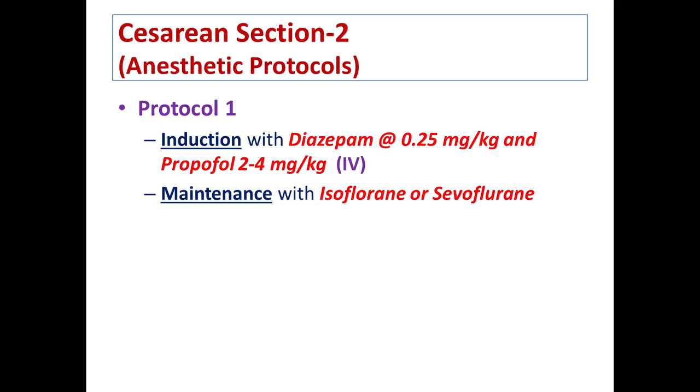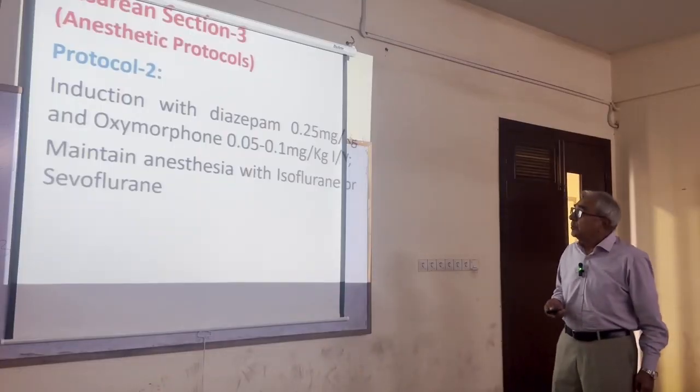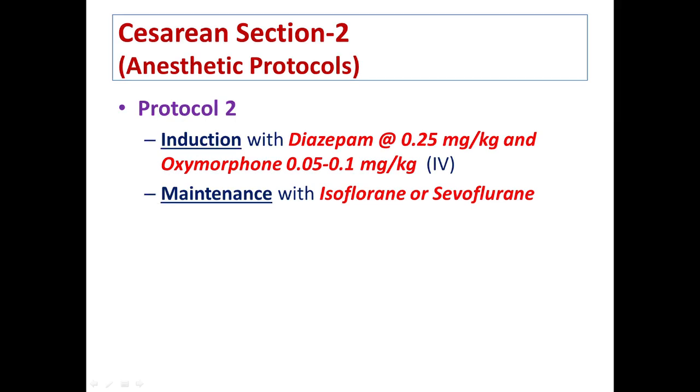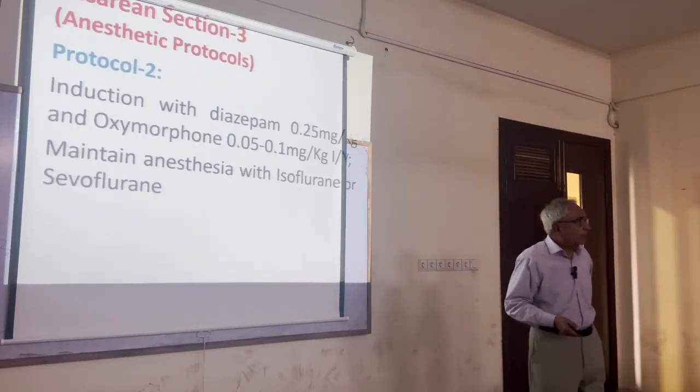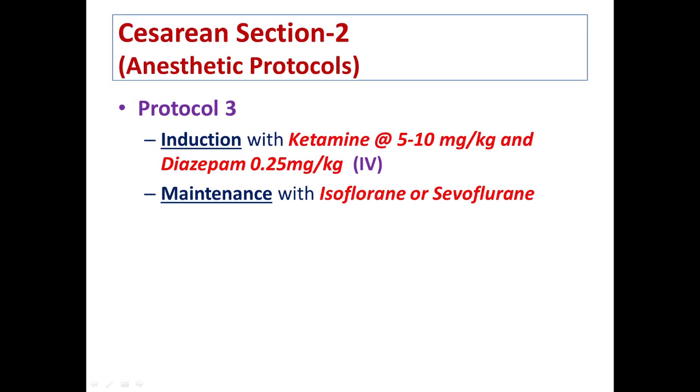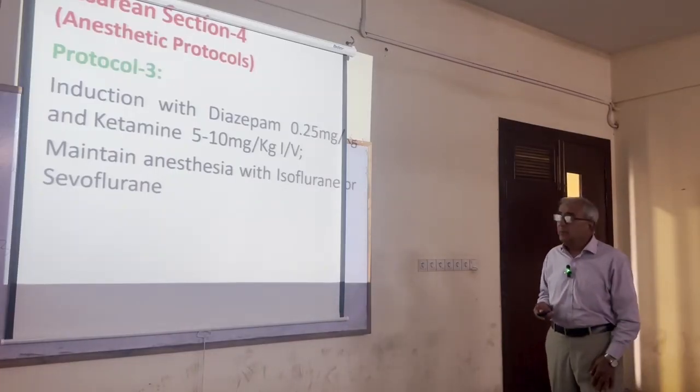The common anesthetic protocols are: Protocol 1 — induction with diazepam 0.25 mg/kg and propofol 2 to 4 mg/kg IV, then maintain on isoflurane or sevoflurane. Protocol 2 — diazepam 0.25 mg/kg with oxymorphone 0.05 to 0.1 mg/kg, then maintain on isoflurane or sevoflurane. Protocol 3 — diazepam at the same dose with ketamine 5 to 10 mg/kg, then shift to gas anesthesia.